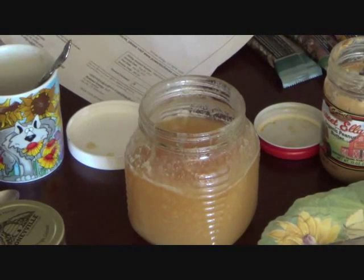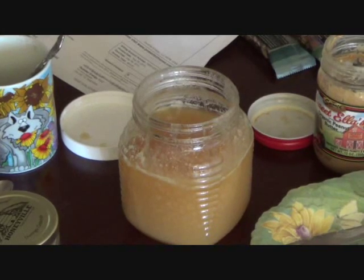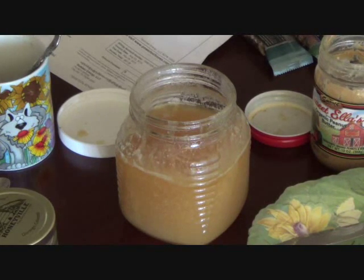One more thing with honey like this: if you're feeling like you need a little shot of energy in the middle of the day, take a spoonful of this type of honey. Watch out — it really works. Bye.